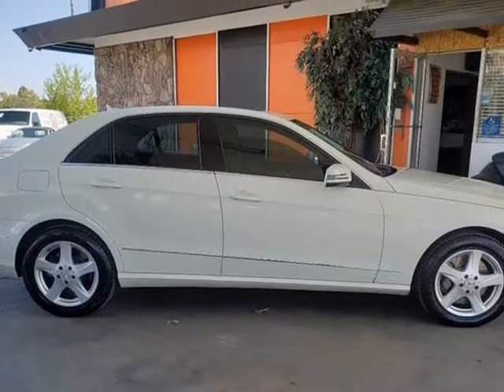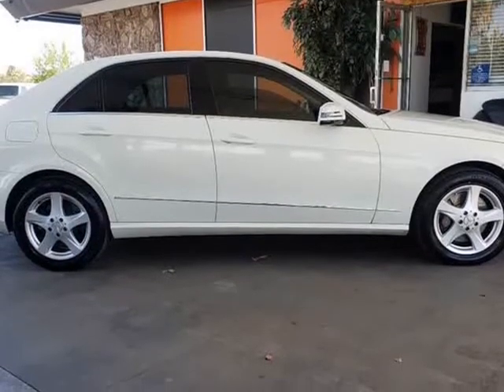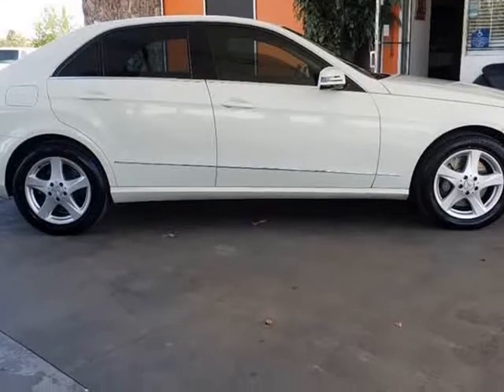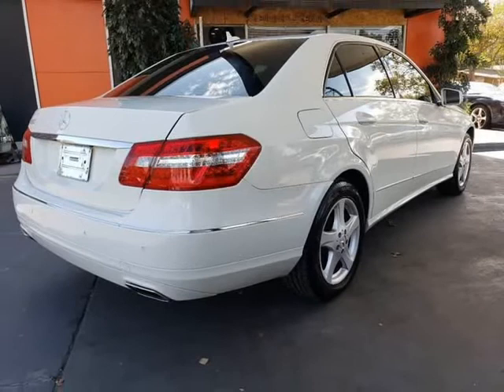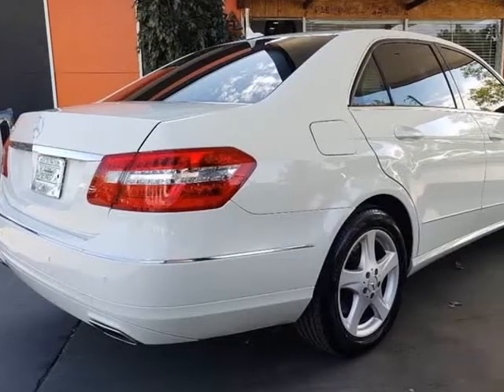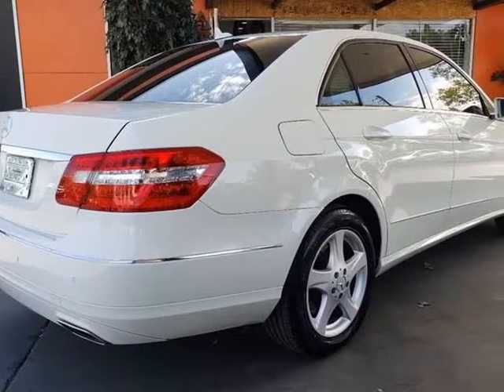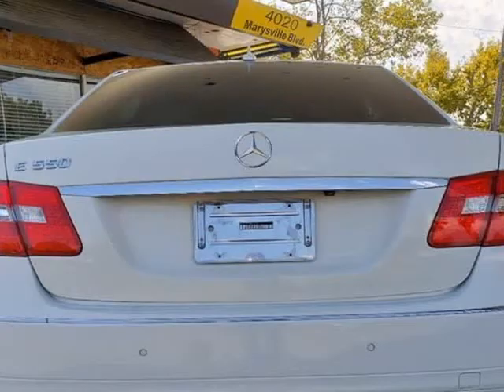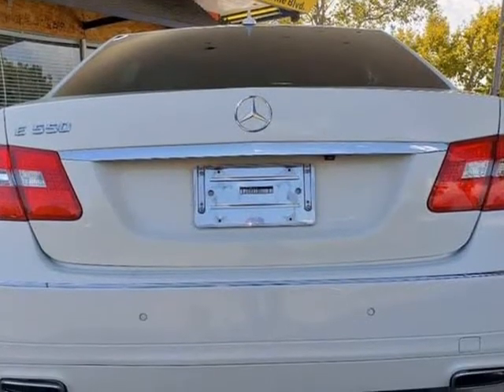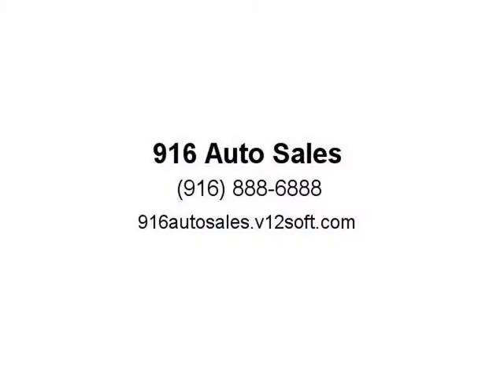Inside the E550 cabin, a huge power sunroof illuminates a spacious interior with push-button start and heated leather front seats. Enjoy Bluetooth connectivity with dial-by-name voice command and a full-color navigation system. Listen to the premium 12-speaker Harman Kardon sound system with a 6-disc CD changer and auxiliary input, plus power accessories and multi-zone AC.